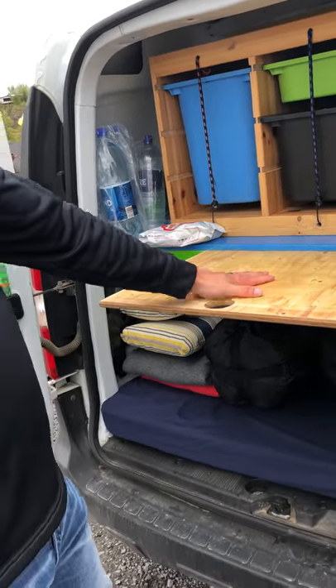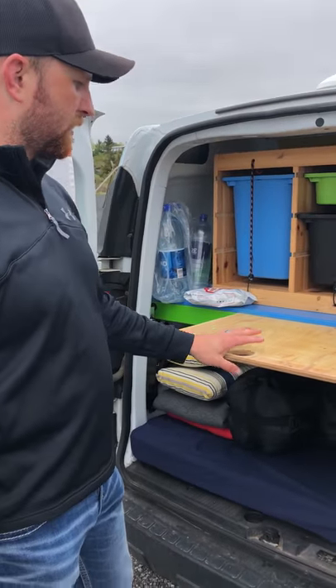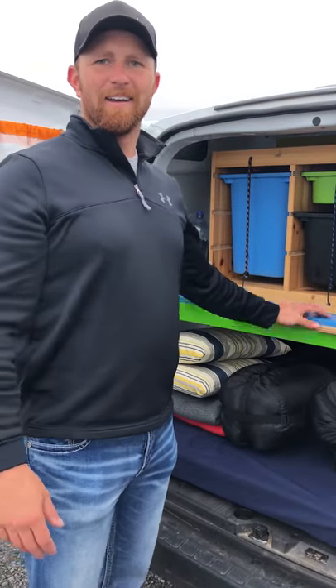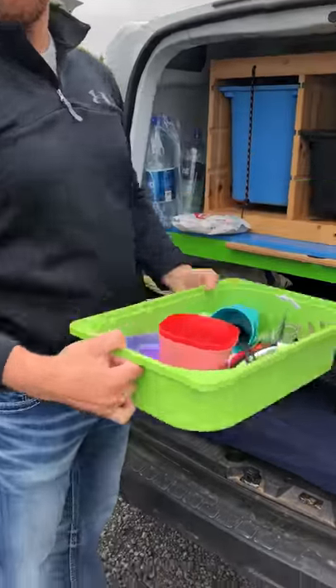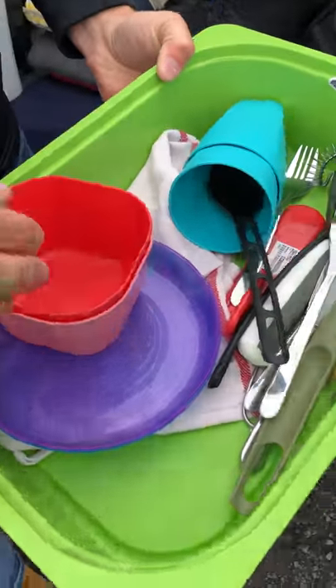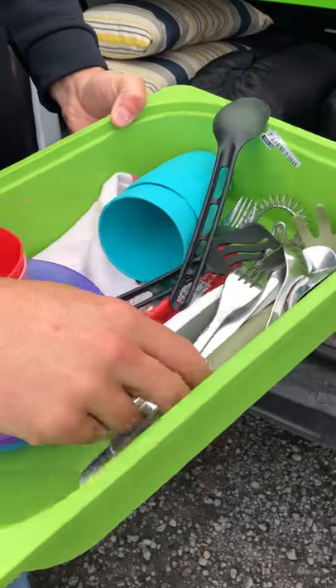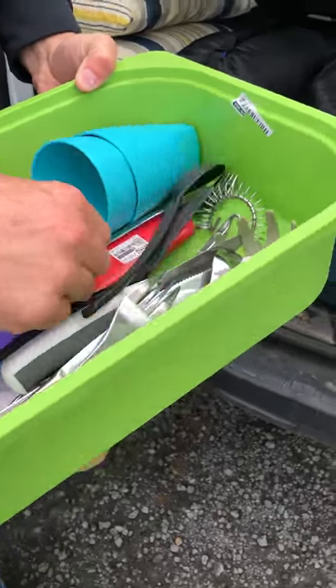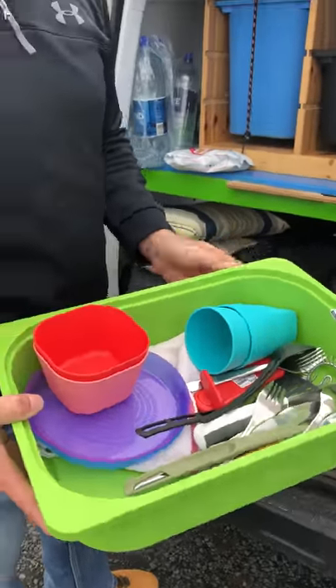One of the days I pulled the table out and cooked from here because my wife was already laying down, but I had all the stuff you need to cook right in here. They give you two bowls, two plates, two cups, a spatula, large spoon, a whisk, can opener, sharp knife, two forks, two spoons, two knives, and a dish towel.